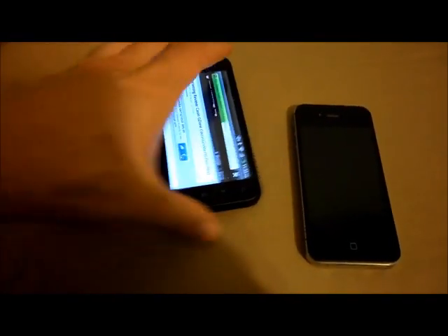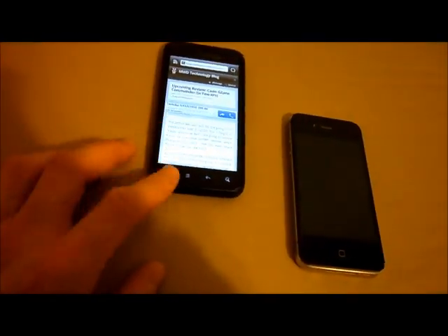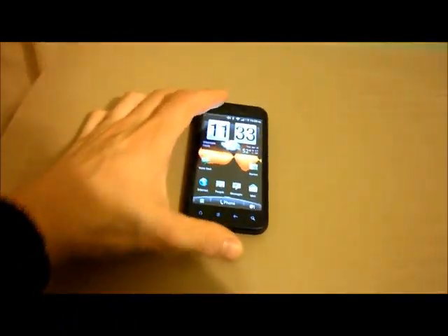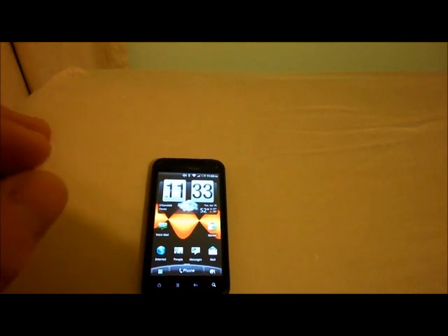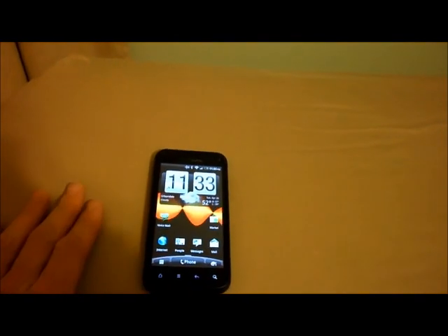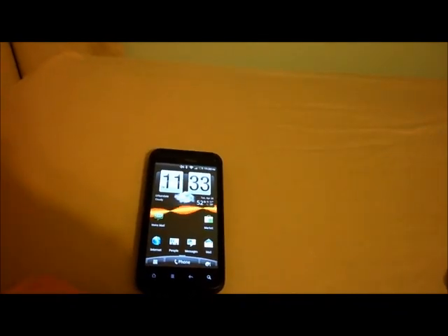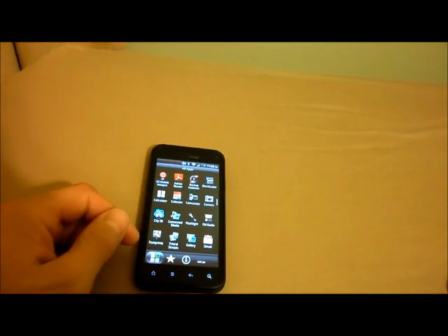I don't want to play games here while you're anxiously waiting for the review. I wrote an 1800-word review on this phone, so go ahead and check MWD.com for more descriptive things. I answered questions from people, and if you have questions leave them on the YouTube channel or on the blog post we did for the Droid Incredible 2.